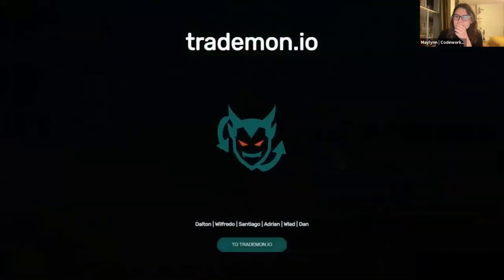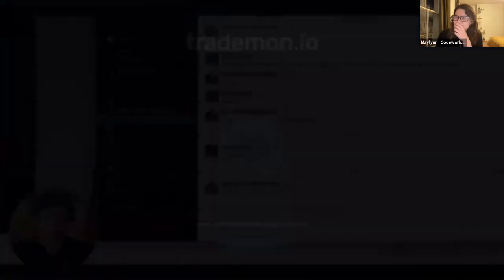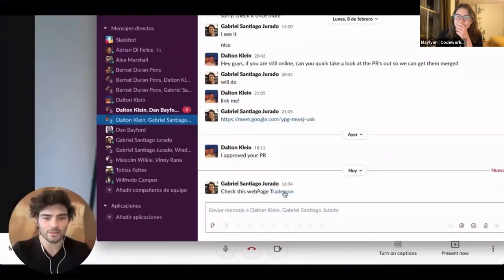Fed up counting your money? Got tired of luxury? Just lost your girlfriend because your house is too huge? Not there yet. But you have far too many electronic items. Then, Trademon.io. I just got a message from Santiago — he sent me a link to Trademon. I wonder what it is, let's check it out.